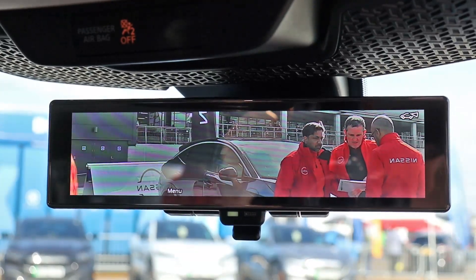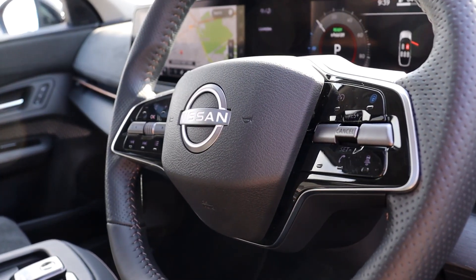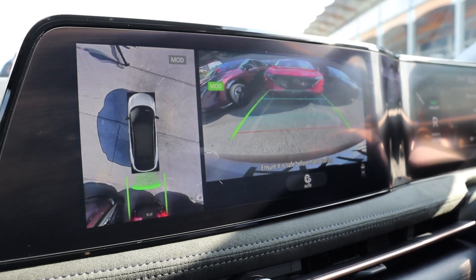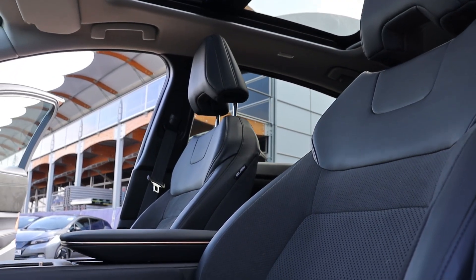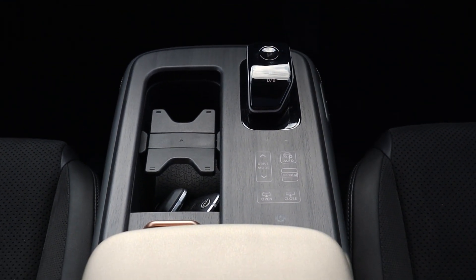Inside, you have everything you expect and more: an intelligent rear-view mirror, satellite navigation, Bluetooth capabilities, and an intelligent around-view monitor giving you a full 360-degree view of your vehicle.